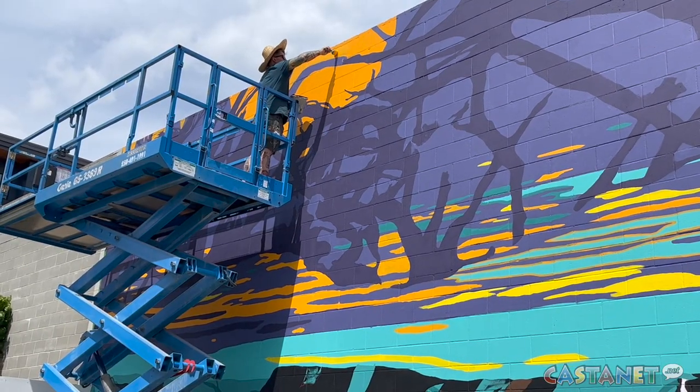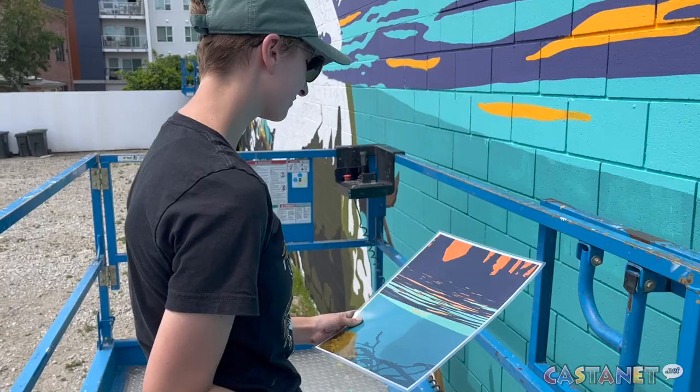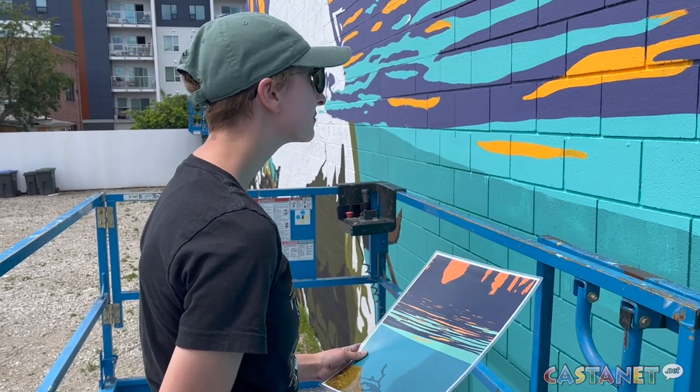The current design features one large Western painted turtle, a local endangered species. As Doody notes, it's a painted turtle — why not paint one? The mural shows it at sunset, alone, in a calm, surreal setting with a rippling Okanagan sunset — a beautiful and peaceful scene.